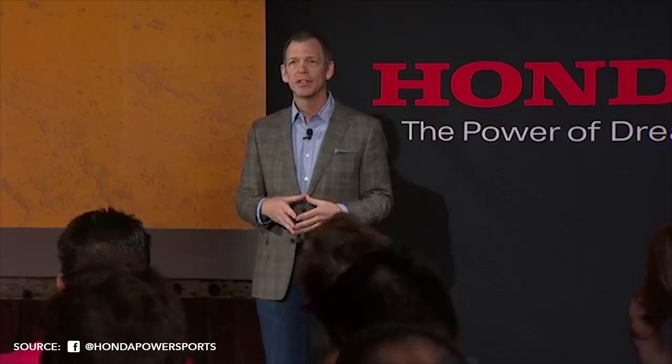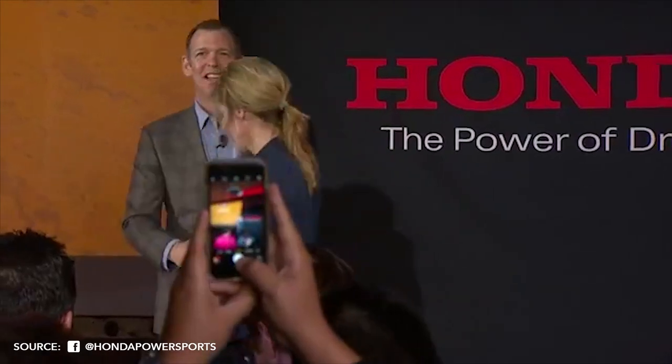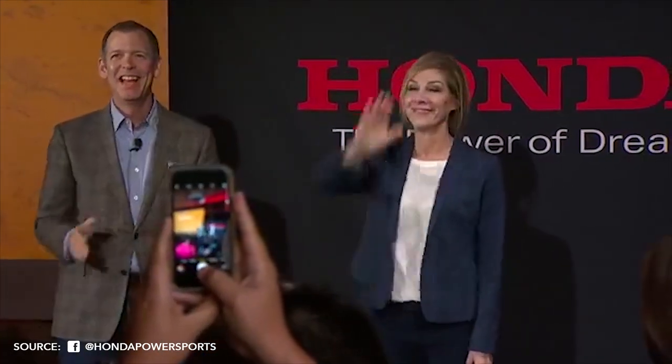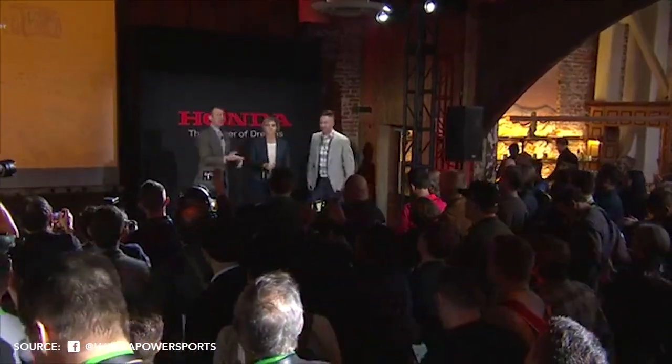I'd like to introduce some of the team who were instrumental in Passport's development — Laura and Justin, come on up on stage. Please give us just a few minutes to take a few pictures with our presenters and the team members. Thanks, everybody.